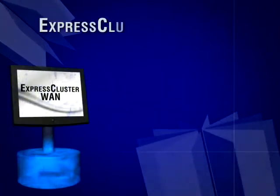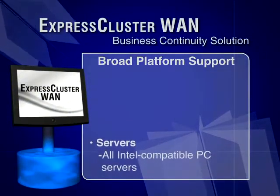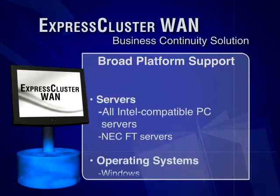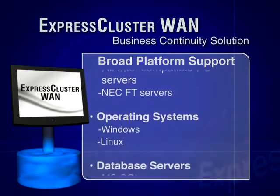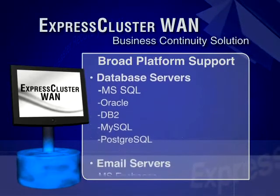Express Cluster from NEC is that solution, offering broad platform support of general purpose or NEC fault-tolerant servers, Linux, and widely used database and email servers including Microsoft SQL, Oracle, and Microsoft Exchange.